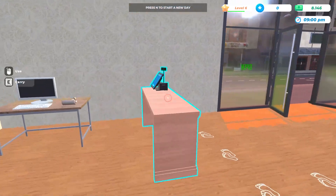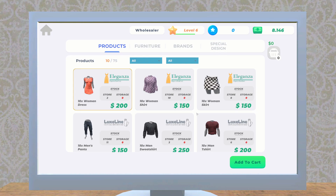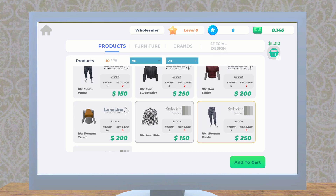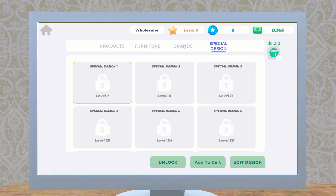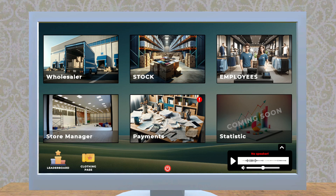Let's place another order before we close out today. Anything under 10 we'll reorder. We'll get that, and that, and some of the deluxe line — and that and that too. We're getting really close to level seven right now! What are we going to unlock at level seven? A special design — okay, we'll see what that is.